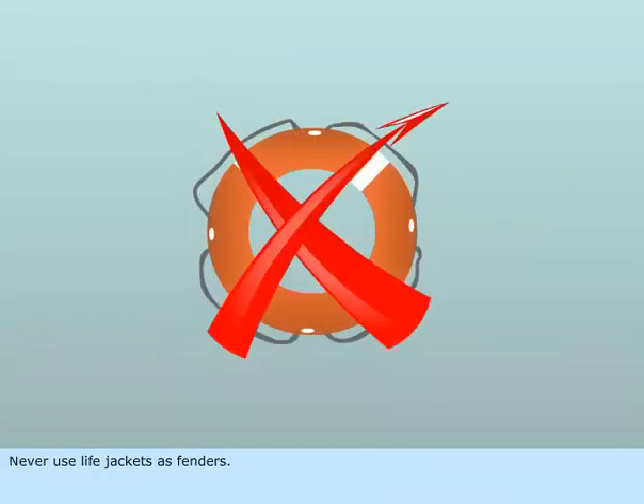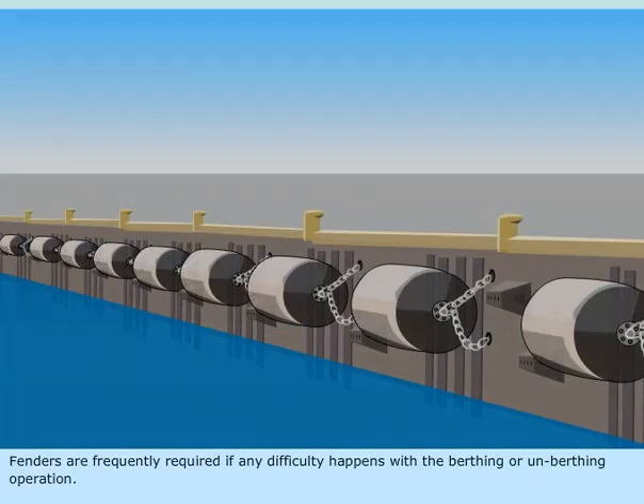Never use life jackets as fenders. Fenders are frequently required if any difficulty happens with berthing or unberthing operations.